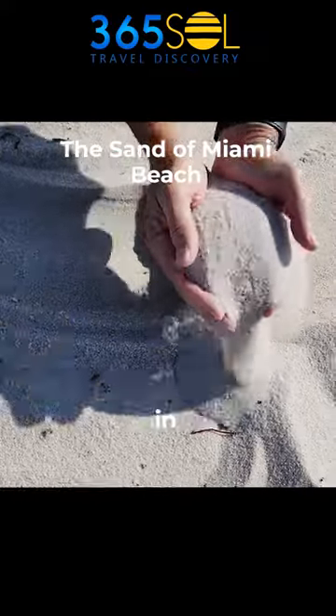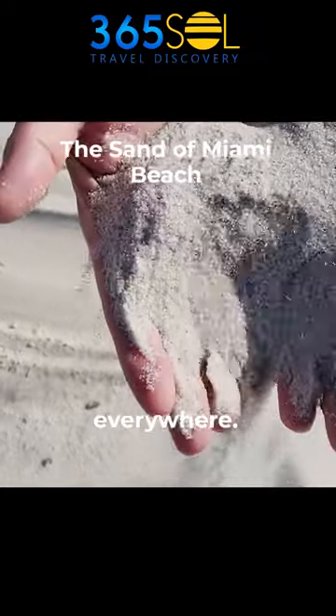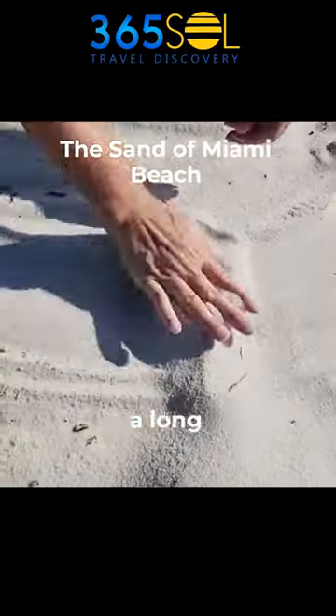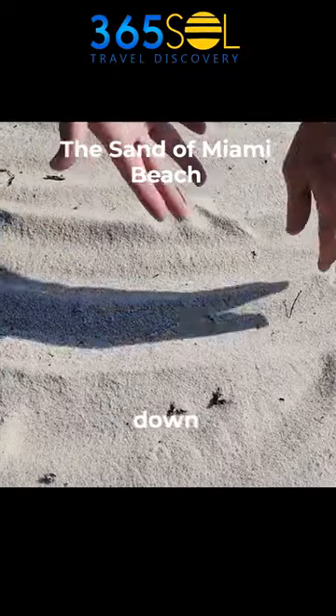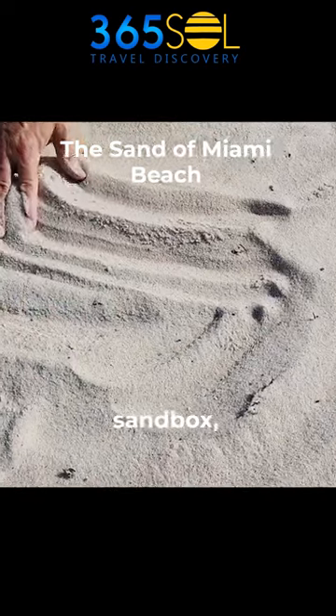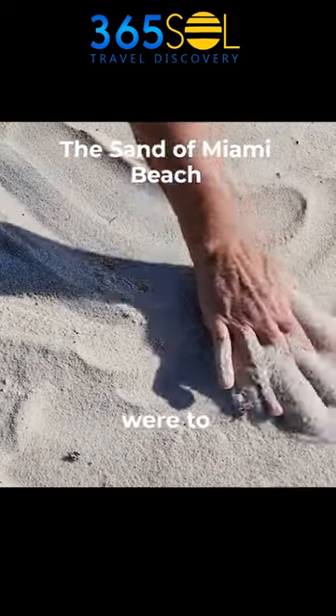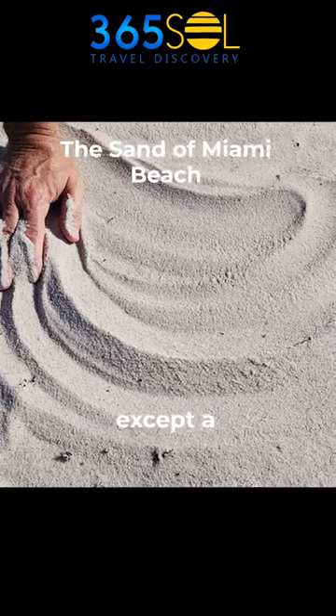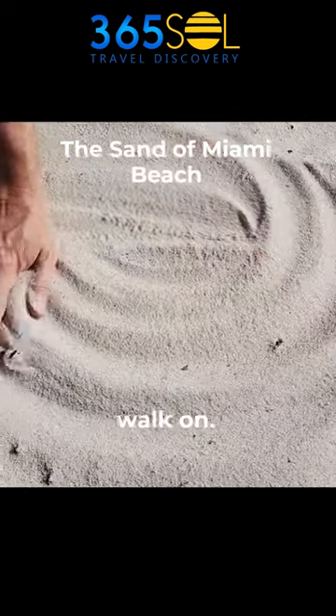This is the sand in Miami Beach. They say it's calcium carbonate, made from coral reefs a long time ago that got broken down and washed up on shore. It's kind of like sandbox sand — if you were to buy sand for your sandbox, this is probably almost exactly what it feels like, except a little whiter. Easy to walk on.